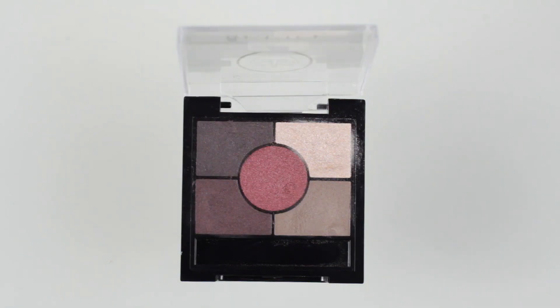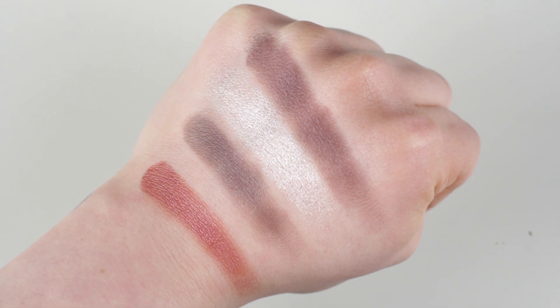Moving on to eye products — I have five to share. Starting with this little gem: it's by Rimmel, it's the Glam Eyes HD palette number 22 'Bricks and Brown.' It has five shades — four are shimmery and one in the corner is matte. It's one of the nicest palettes I've ever tried shade-range-wise, as it's a very warm-toned, red-based palette. It helps emphasize the green in my eyes. It's drugstore, super affordable, great quality — highly recommended.